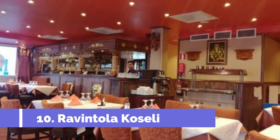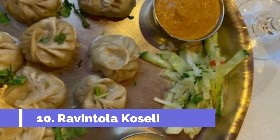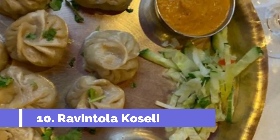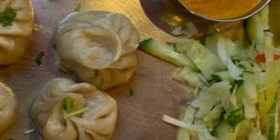Number ten: Ravintola Kosilai. The Nepalese restaurant Ravintola Kosilai is a good place to eat. They serve delicious food at reasonable prices and the staff is friendly and helpful. The restaurant also has a nice outdoor seating area, which is perfect for enjoying the weather while you eat.